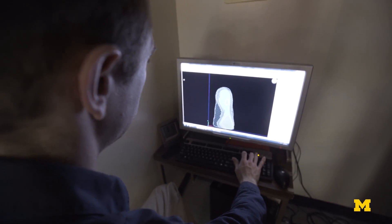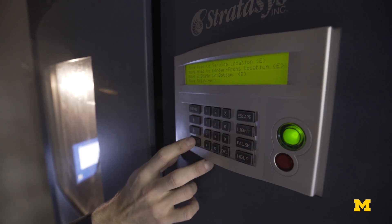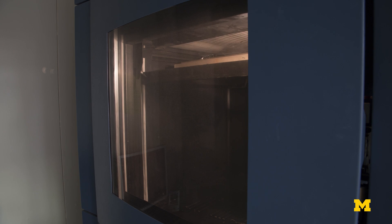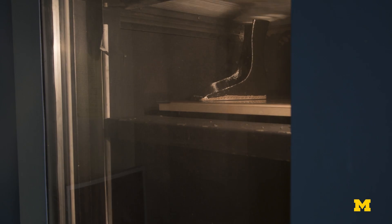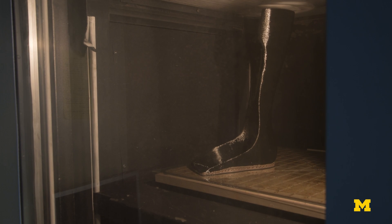What we're trying to do is to create a process that uses a 3D printing technique that prints these orthoses in a layer-by-layer manner, and can do so in a custom way, and then eventually create a process that connects the orthotist to the patient — maybe without even the patient having to come in, or only having to come in once.